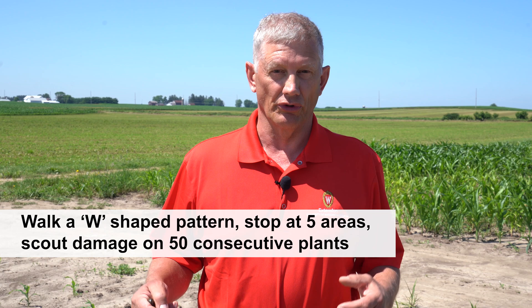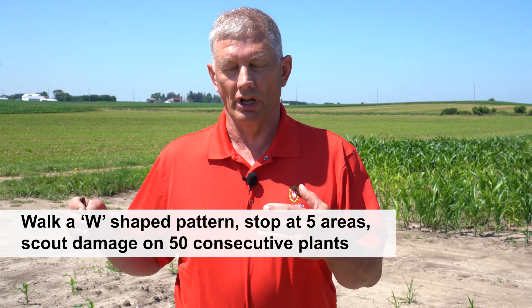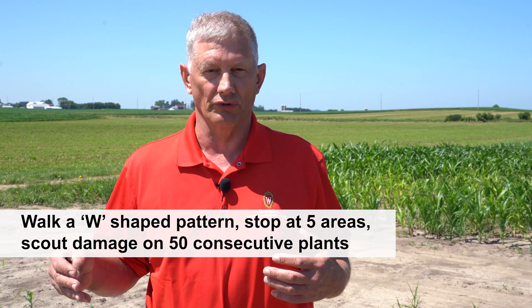And finally, those fields with low-lying areas next to streams, wet spots, and things like that. To scout for black cutworm, I would suggest you walk a W-shaped pattern within a field. That gives us a good random assessment of the entire field.